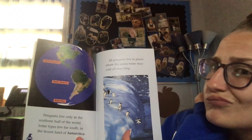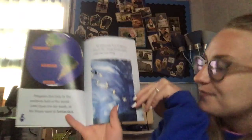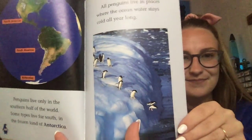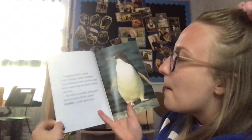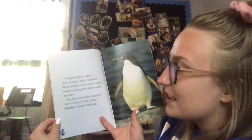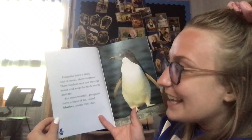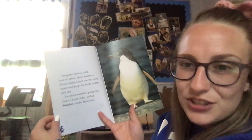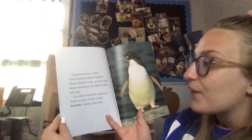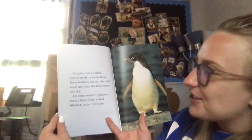Do you think penguins would do okay in Missouri? I don't think so! Penguins have a thick coat of small shiny feathers. These feathers seal out the cold water and keep the birds warm and dry.